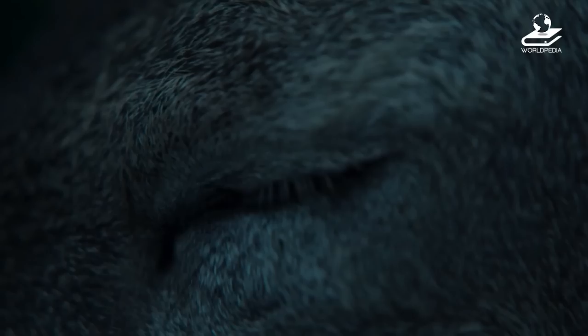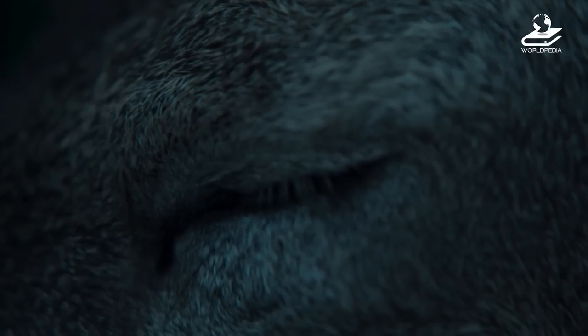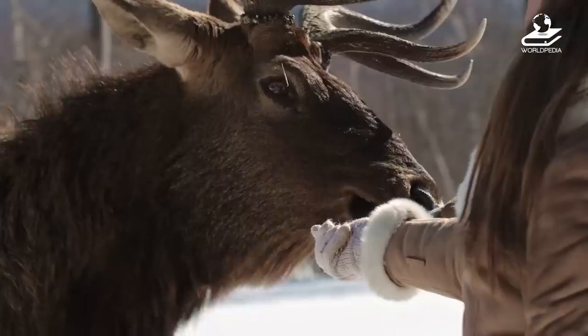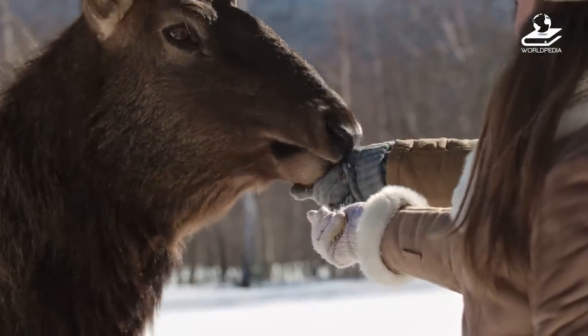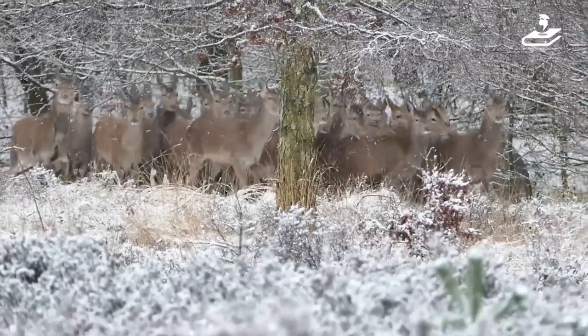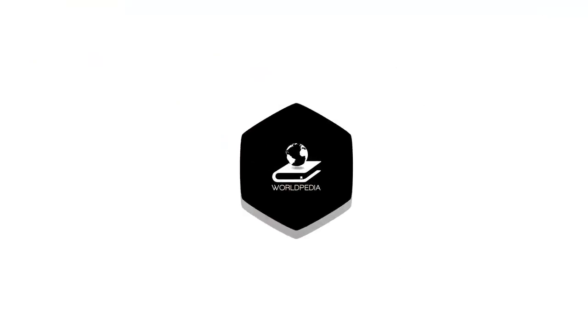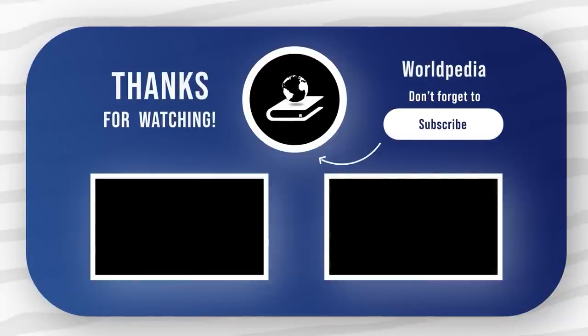This is when my worst dream came true - zombies. What if the disease infects us? That'd be the end of the world. Deer have got to be one of my favorite animals in the world, and it's heartbreaking to witness these lovely creatures suffer. But that's just the way things are. What do you think about today's video? Be sure to let us know. Thanks for watching, and I'll see you in the next episode of Worldpedia.